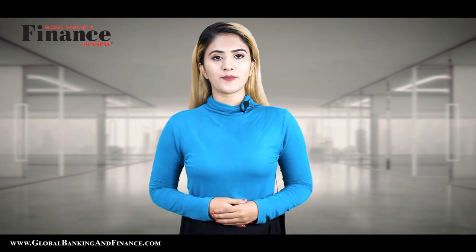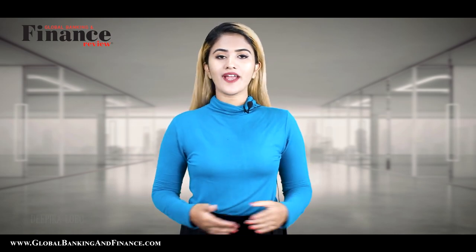Welcome to another episode of Global Banking & Financing. My name is Deepika Lobo.